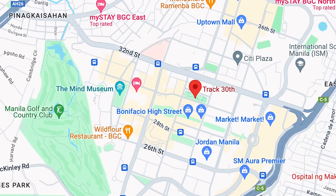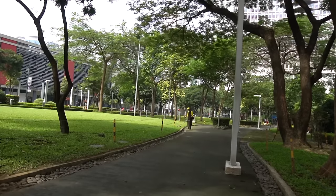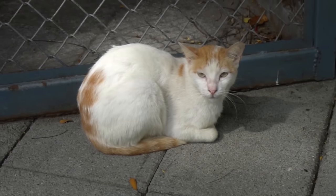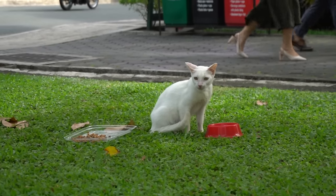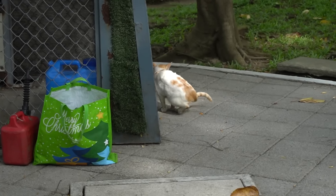We're going to start this video at the first location, which is called Track 30th, along 30th Street and 9th Avenue. It's a little walking area, a green space where people can get some exercise in, and there are many cats that live here. So far I've already seen three cats. As you can see, the three cats here are well taken care of — they're actually eating. Somebody just came, probably a volunteer, dropped off food, and now they're having a good morning. They're happy, well fed, and they're probably just going to lounge out as the heat kicks up.